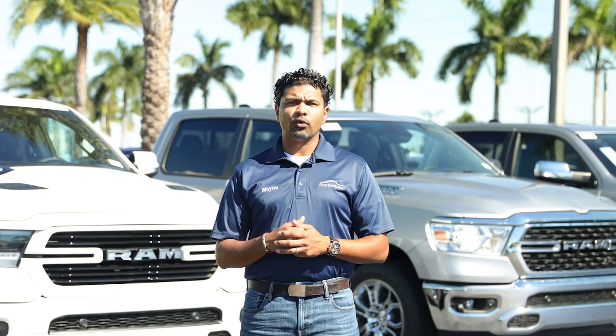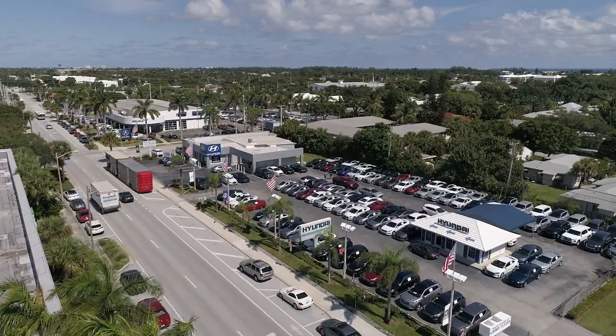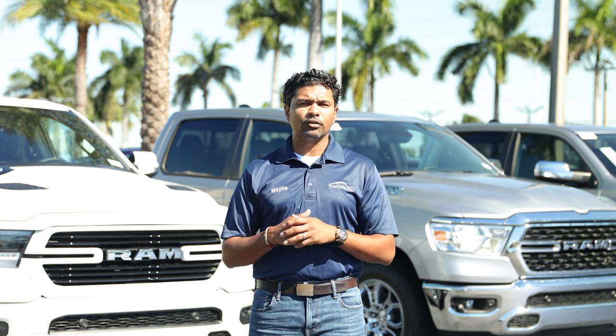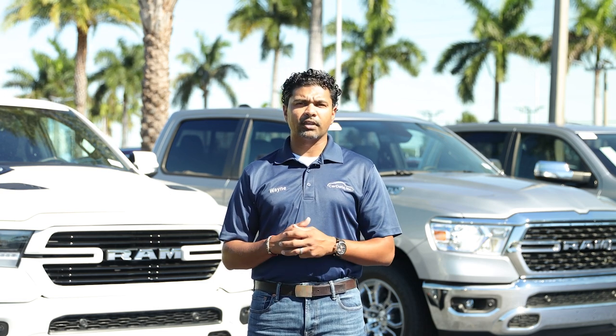A typical day for a field service representative requires visiting all the dealerships on your assigned route, working with the dealership personnel — whether that be detailers, porters, used car managers, general managers — working with them collectively to collect all the information of all the vehicles needing photos, new and used, and processing them for that day.